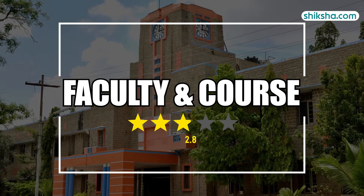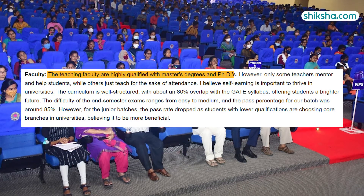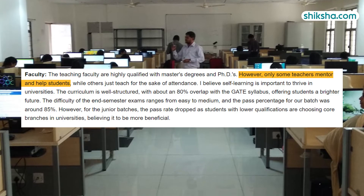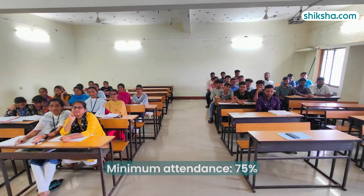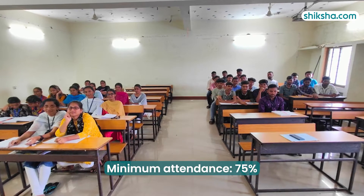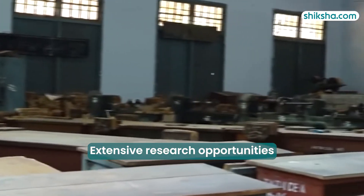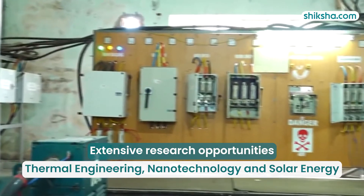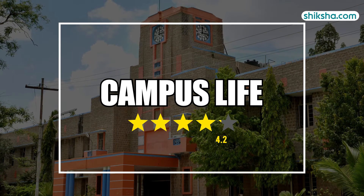Next, let's move on to faculty and course, which has been given a rating of 4 stars. Faculty members are highly qualified, with many holding PhD degrees. However, students have reported that faculty support in the teaching curriculum can sometimes be lacking. To sit for exams, students must maintain 75% attendance and achieve a minimum score of 40% to pass. The curriculum includes extensive research opportunities in areas such as thermal engineering, nanotechnology and solar energy.